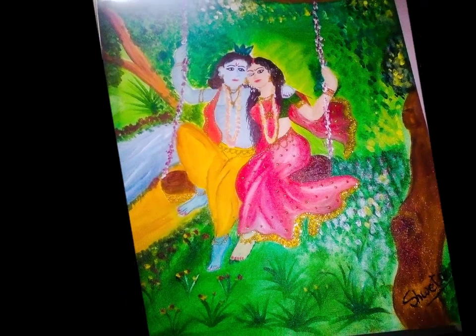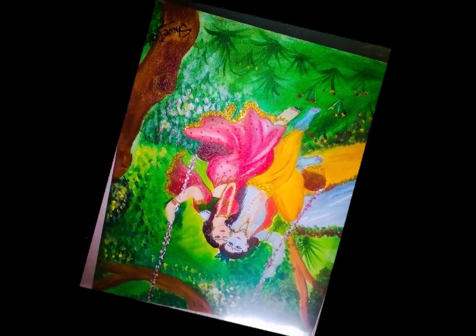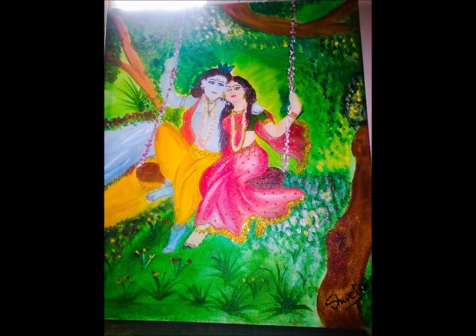This painting is made with reds, and the soul of Radha Krishna is captured in this painting. This painting is made with love for the home.